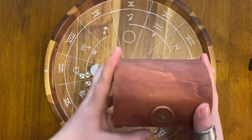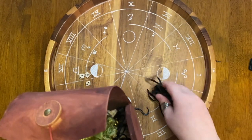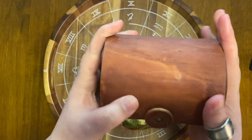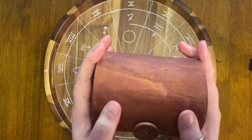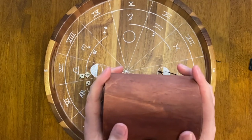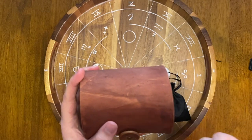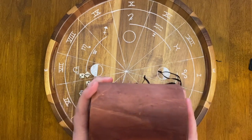Within the bone set I carry a few items used in sets — a sort of bench — and then the main bones themselves. How this works is I have the person being read hold the set, speak their intention into it, and then shake it gently before tossing it into the tray. Prior to this, I would have cleansed the set, whispered to them and woken them up for that reader, and called on my spirits and any of the client's spirits to be present in the reading.